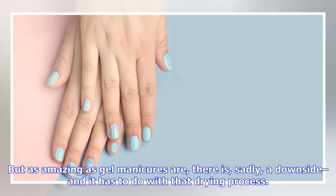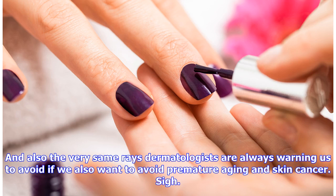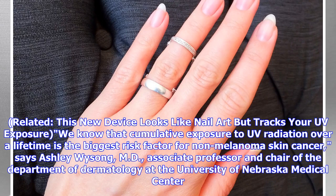Technically called curing, it involves lamps that emit ultraviolet A (UVA) rays — the very same rays you catch outside from the sun and from indoor tanning beds, and also the very same rays dermatologists are always warning us to avoid if we want to avoid premature aging and skin cancer.